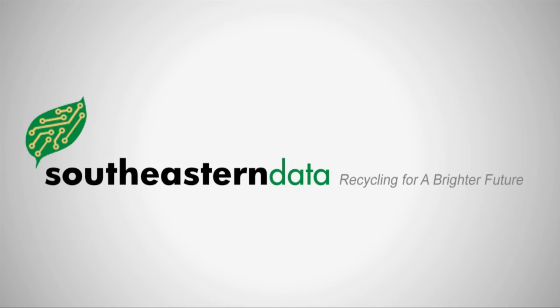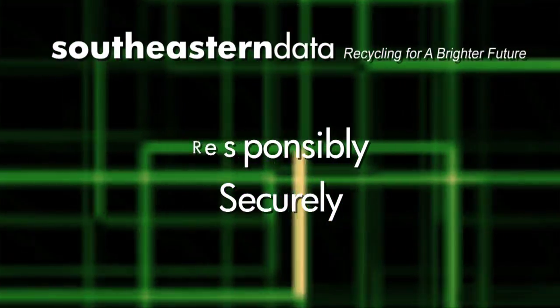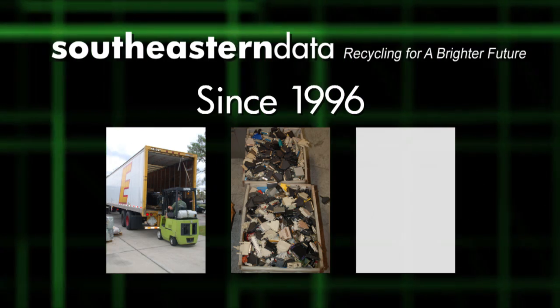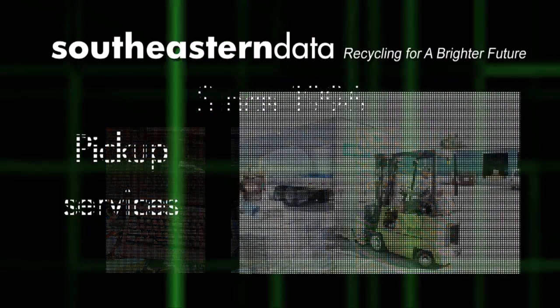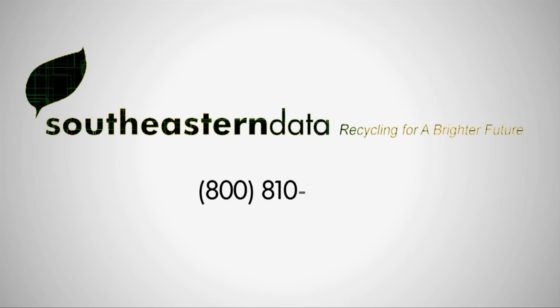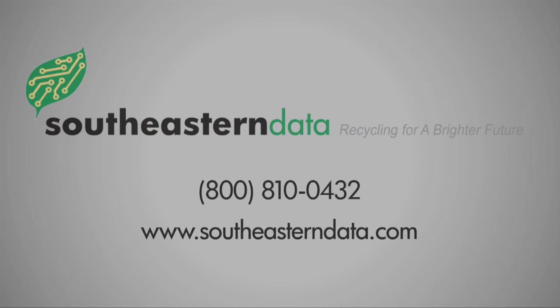At Southeastern Data, we recycle your electronic devices both responsibly and securely. Since 1996, Southeastern Data has provided recycling and remarketing of all types of business assets, computers, and electronic equipment. We can provide pickup service to practically anywhere. If your business needs our services now or in the near future, please give us a call at 1-800-810-0432.